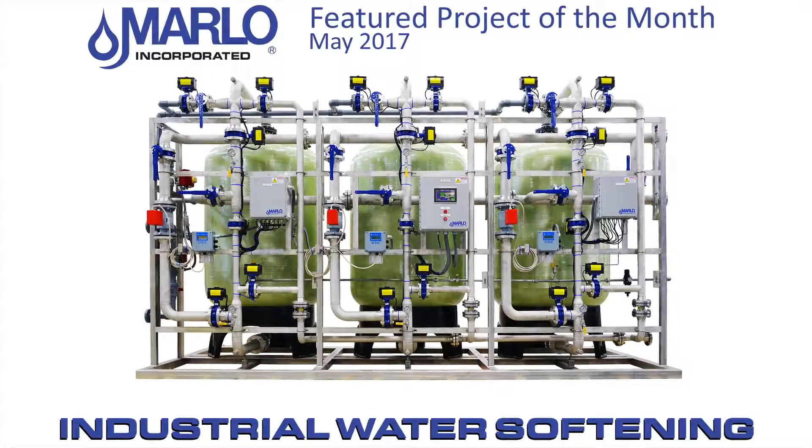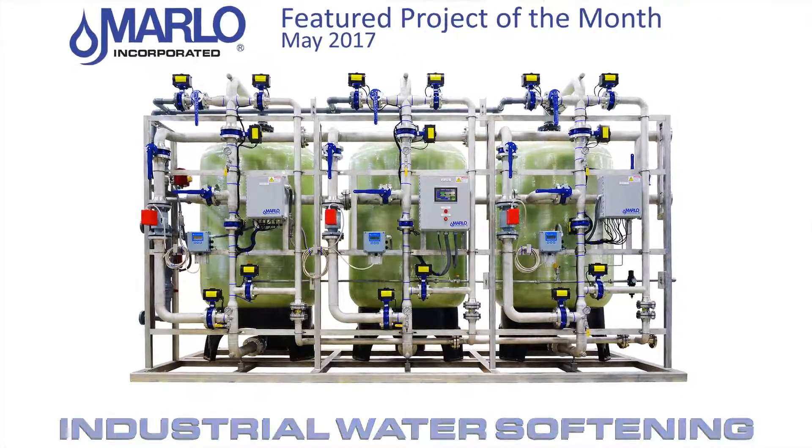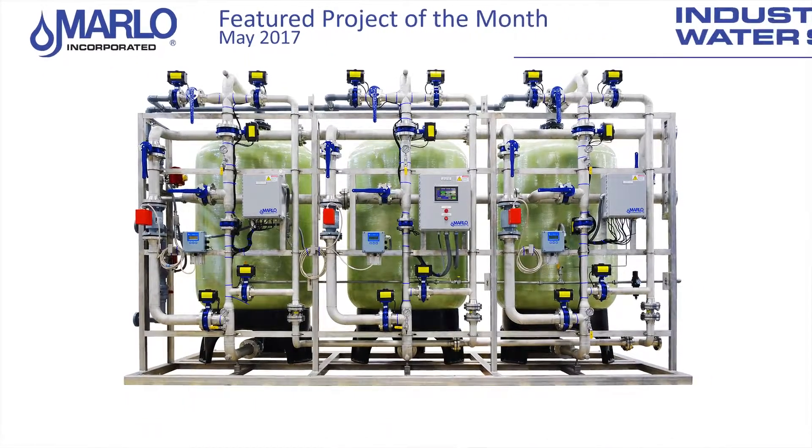Hello. Welcome to Marlowe Incorporated's Feature Project of the Month for May 2017.